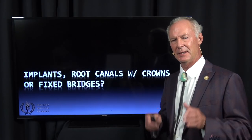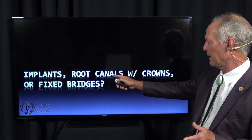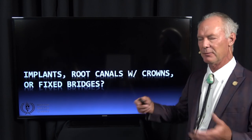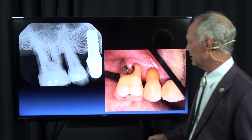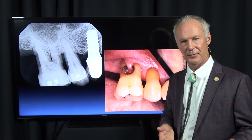A question that often comes up in dentistry: if you have a bad tooth or a missing tooth, do you restore it with a root canal and crown? Do you extract the tooth and place an implant? Or if you have a missing tooth, do you replace it with an implant or a fixed bridge? It depends. I do a lot of implants, endodontics with crowns, and fixed bridges.